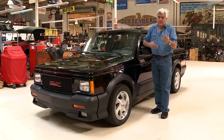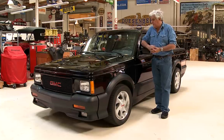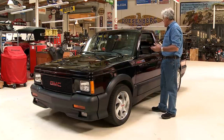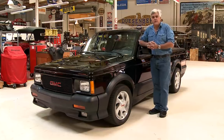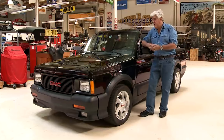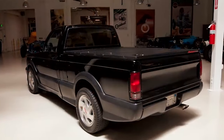GMC shifted focus to the similarly powerful GMC Typhoon SUV, making the Cyclone a rare and sought-after collector's item. Bringing back the GMC Cyclone is an exciting idea, which could appeal to both nostalgic buyers and a new generation of performance truck enthusiasts.